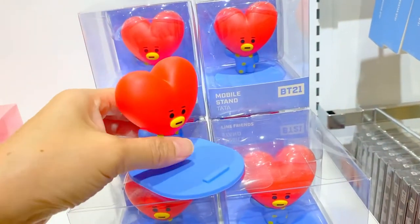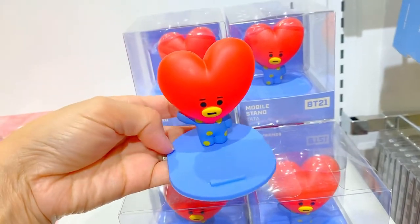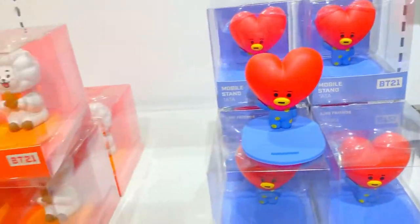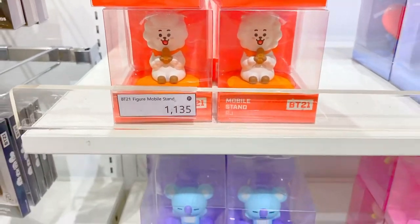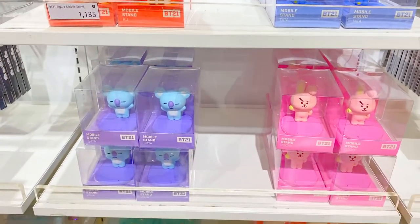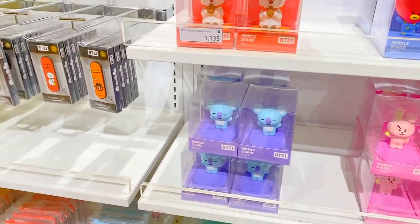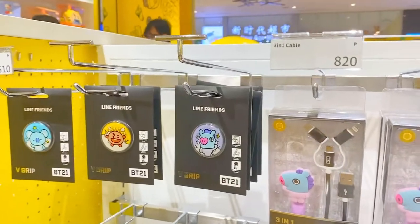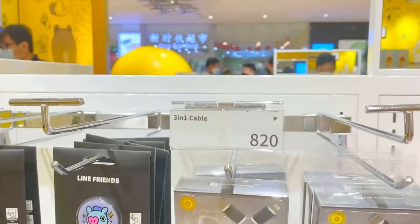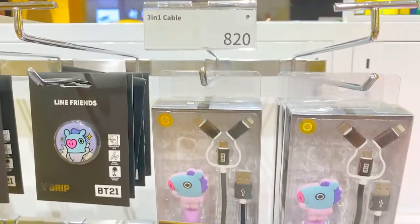It's a mobile stand. How much? They have a charger — in one cable, it's $823.